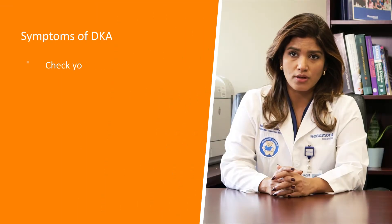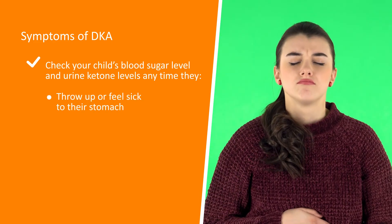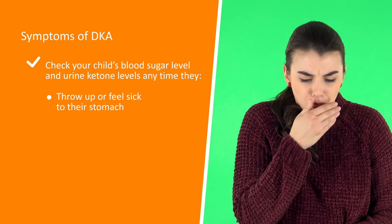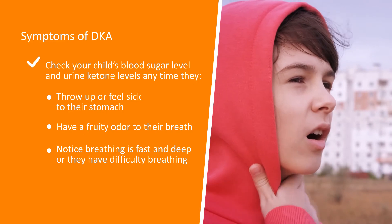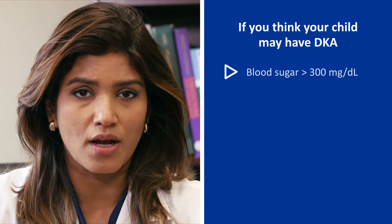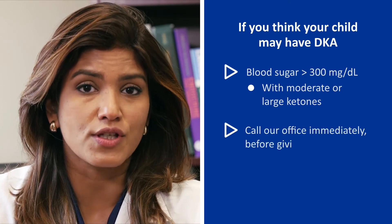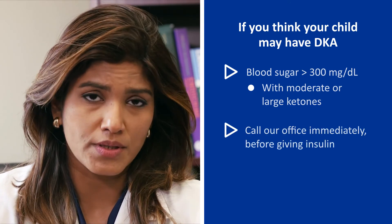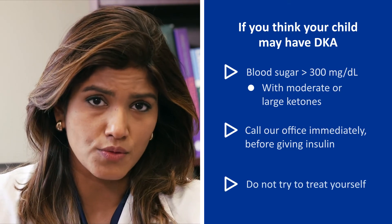Several symptoms can warn you that your child may be in DKA. You should check your child's blood sugar and urine ketones any time they have any of the following symptoms: throwing up or feeling sick to their stomach, a fruity odor to their breath, or breathing that is fast and deep or difficulty breathing. If your child's blood sugar is greater than 300 and they have moderate or large ketones in the urine, please call the endocrinology office right away. This should be done before you give correction doses of insulin.